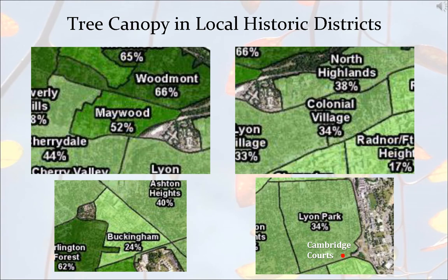Shown here are different tree canopy percentages in local historic districts. I zoomed in on the specifics from that previous map. You can see Maywood at 52%, Colonial Village around 34%, Buckingham around 24%, and Lyon Park, which encompasses Cambridge Courts, is around 34%. You can pause and look at these maps to see where canopy percentages are higher or lower, which helps staff decide where to plant trees and where to focus efforts.